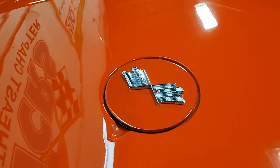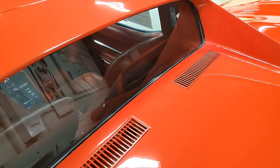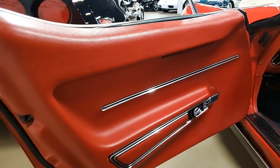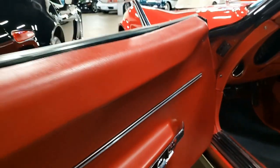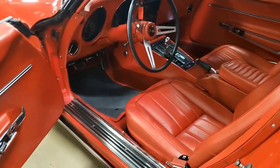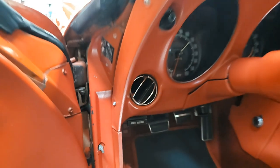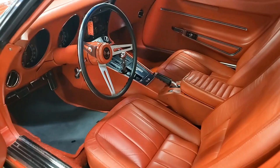The weather stripping is in excellent condition. Rally wheels are very good, and the trim rings and center caps are very good to excellent as well. The interior shows excellent leather seats, very good to excellent door panels, rear storage bins, and seat belts. The gauges are in good condition, and the steering wheel and center console are as well.